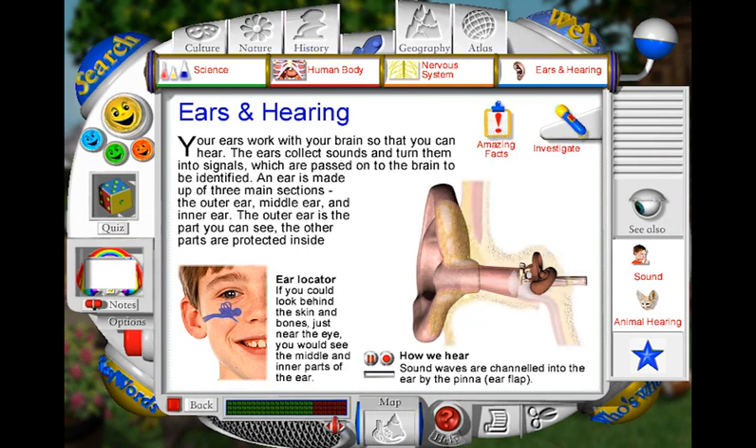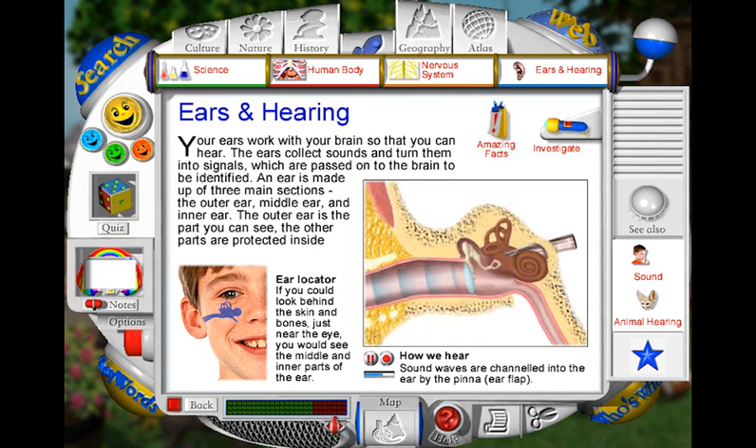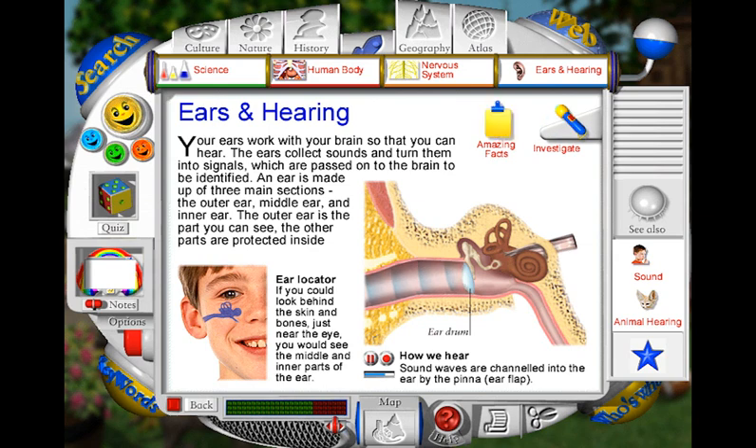When you hear a sound, a number of things happen. First, your ear flap collects sound waves and funnels them along a small tube called the ear canal. At the end, they hit a thin layer of skin called the eardrum. The sound waves cause the eardrum to vibrate, just like when you hit the skin of a drum. This makes the three tiny ossicle bones vibrate. The vibrations are then carried deeper into your ear, to the snail-shaped part called the cochlea. Here, the sound vibrations are turned into nerve messages. These messages then travel along the cochlea nerve to the brain, where they are interpreted and recognised as either sounds you know or as new sounds.